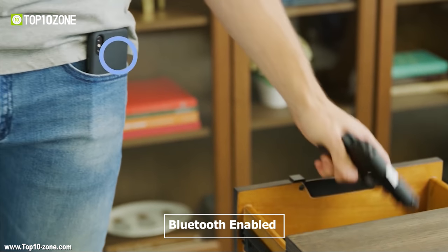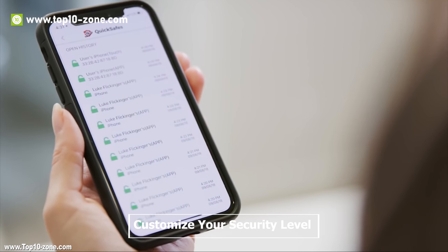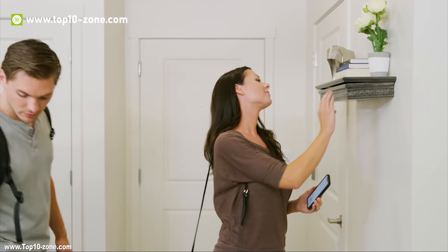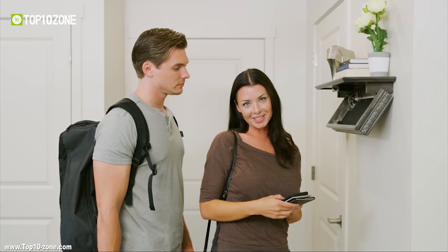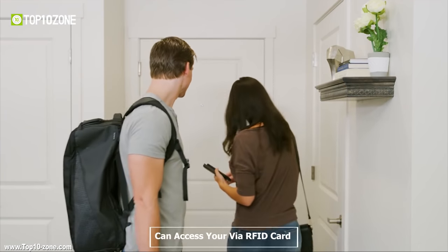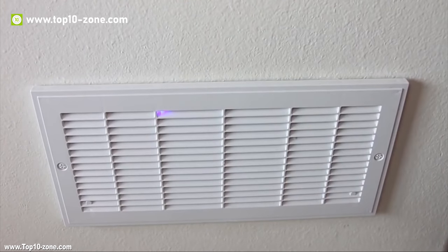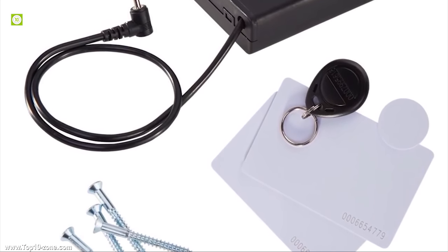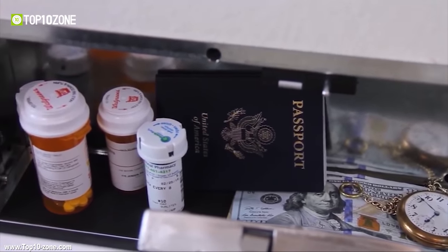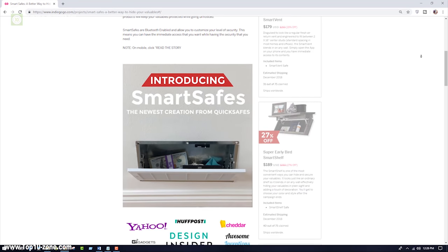Smart Safes are Bluetooth-enabled and your phone is your key — you can customize your security settings from the iOS or Android app. If your smartphone has a fingerprint scanner, use the Quick Safe app to use your phone's biometric technology for extra protection. You can also access your belongings via RFID card, and if your Bluetooth-connected device is within range, touch a small access point on the bottom of your Smart Safe to open. After successful completion of their Indiegogo campaign, Smart Safes are available online.